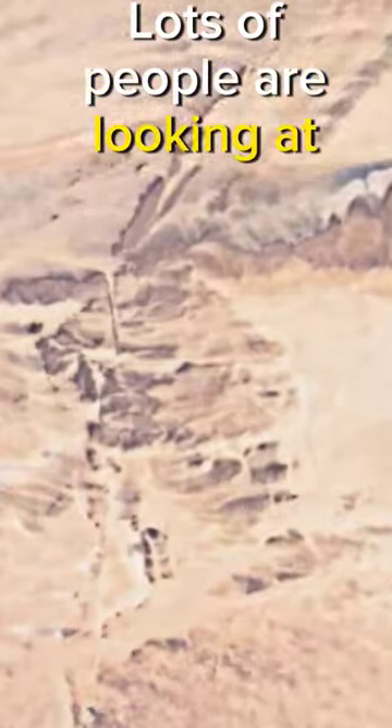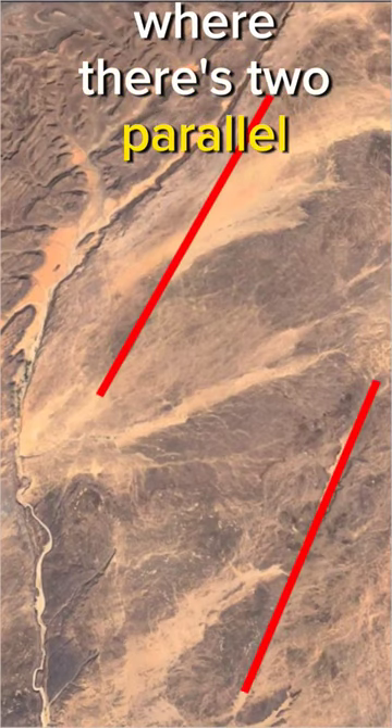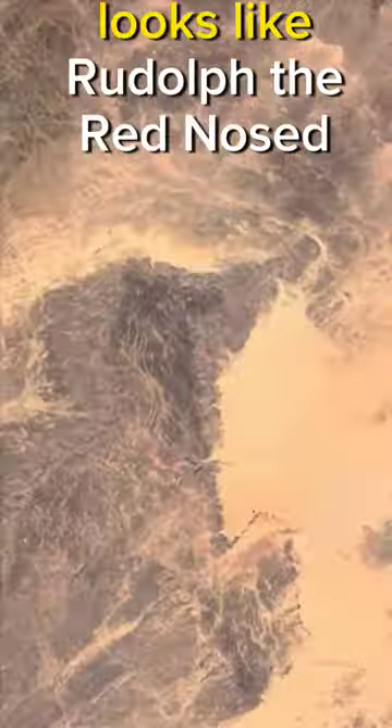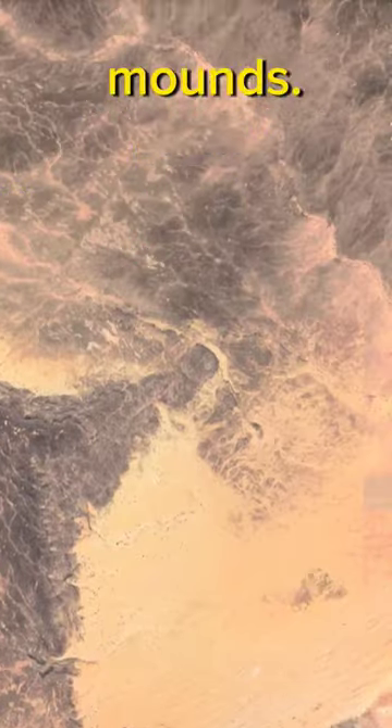Lots of people are looking at the Rashad structure, but they barely look here, where there's two parallel canals. Between the canals, there's this structure — it looks like Rudolph the Red-Nosed Reindeer. The weird thing is that it's connected to two mounds.